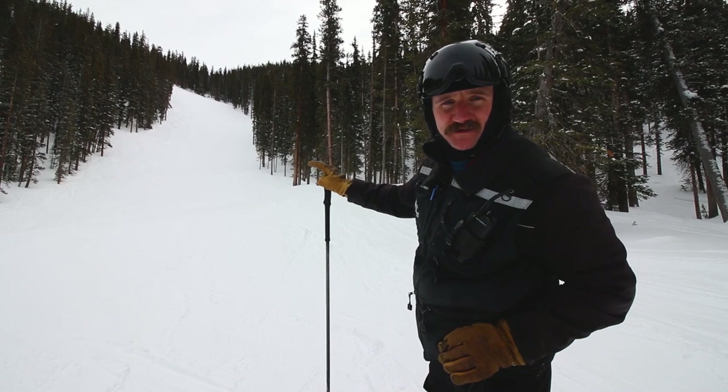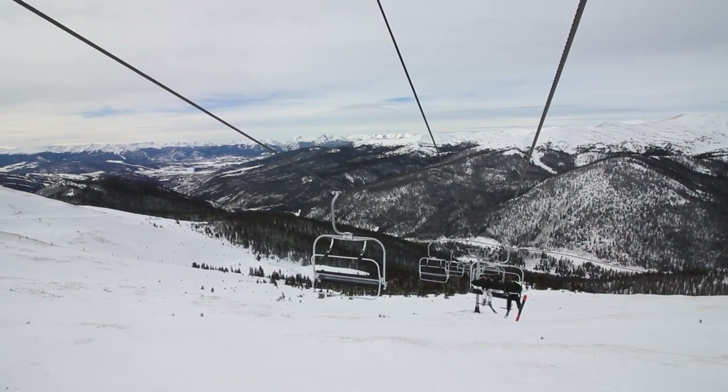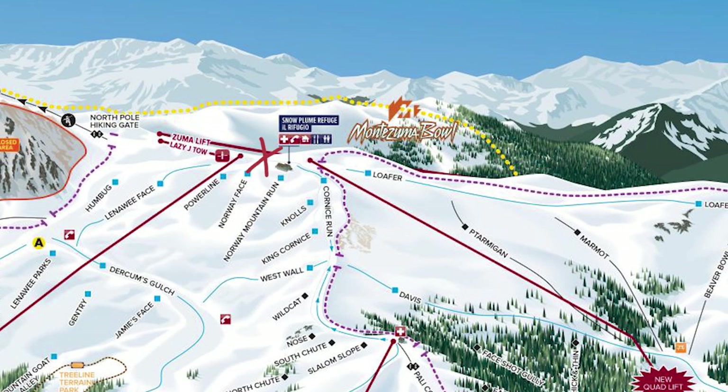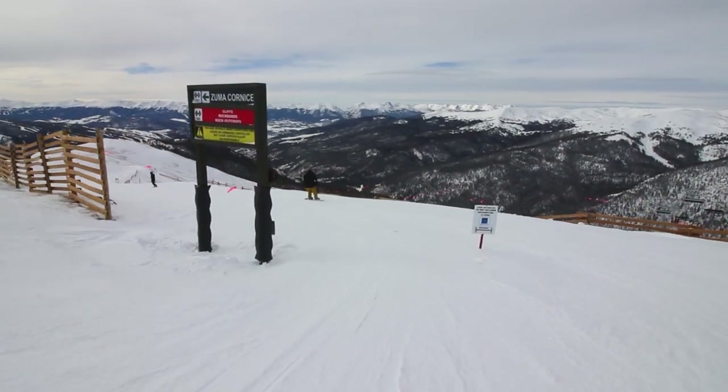Now that you've seen Davis and what we can access over here, we're going to ski down to the bottom of the lift, hop on, and take you out onto Loafer. From the summit area — from the top of Lenawee or the Azuma lift unload — you head over towards our patrol headquarters and then go as if you're going to the Cornice run, on the western edge of the main Arapahoe Basin, and you'll see a turnoff for Loafer.